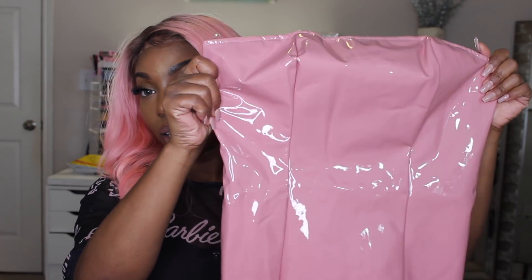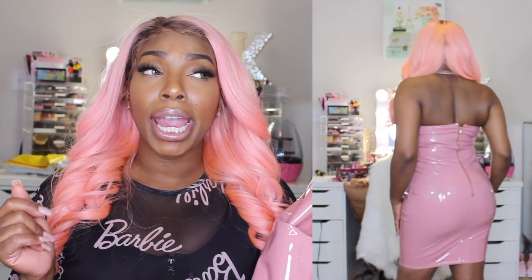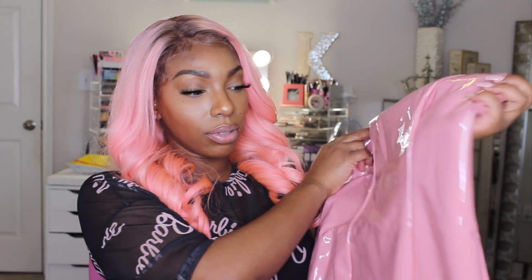I got this latex dress in a large — I'll put all the sizing in the description box. I did get this latex dress and I think it's super cute. I saw Chrissy Doll, another YouTuber, wearing it and I thought it was adorable. After seeing her haul I went and put it in my cart right away. It's definitely a mauve pink — it may not show perfectly on camera but it is super cute and will be one of my go-to outfits.